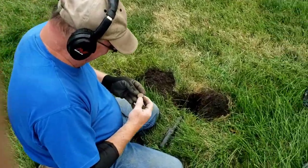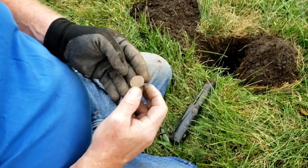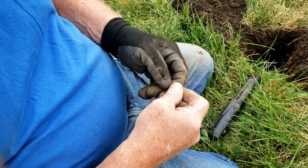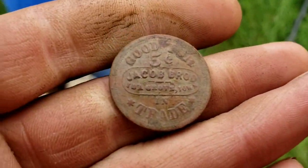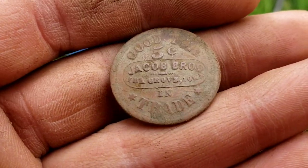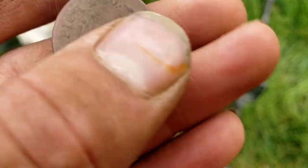Ted says he's got a token. Oh, that's an old looking one — good for five cents in trade. Let's take a look at that. Oh wow, that is a really pretty one. Jacob Brothers of Ida Grove, Iowa — five cents in trade. That's going to be 1800s, I think.